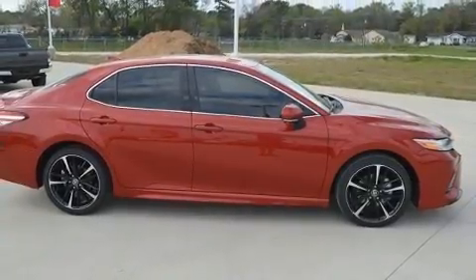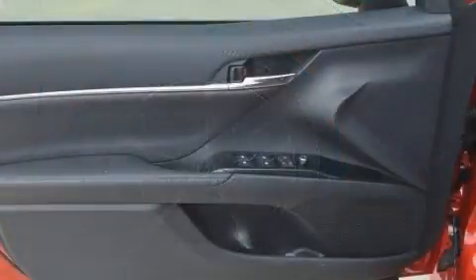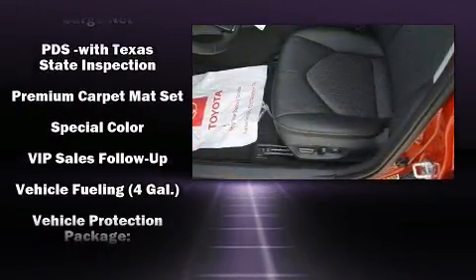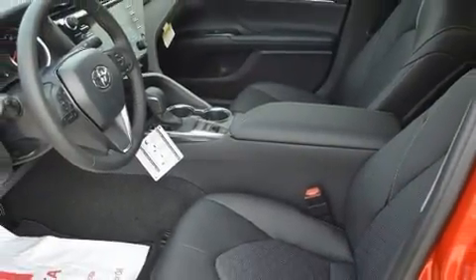Toyota ensures the safety and security of its passengers with equipment such as dual front impact airbags with occupant-sensing airbag, front and rear side impact airbags, brake assist, ignition disabling, an emergency communication system, and four-wheel disc brakes with ABS.